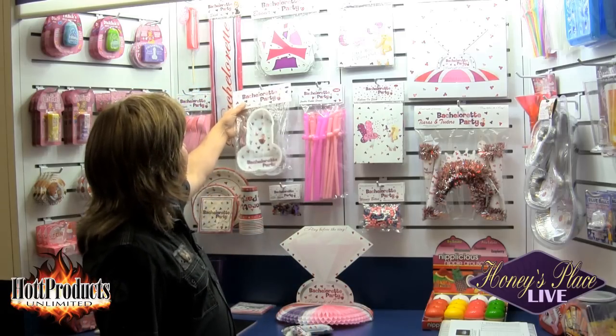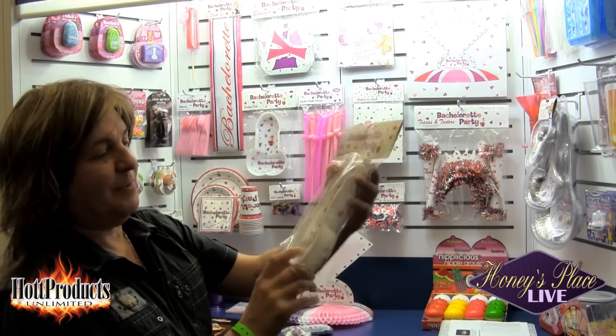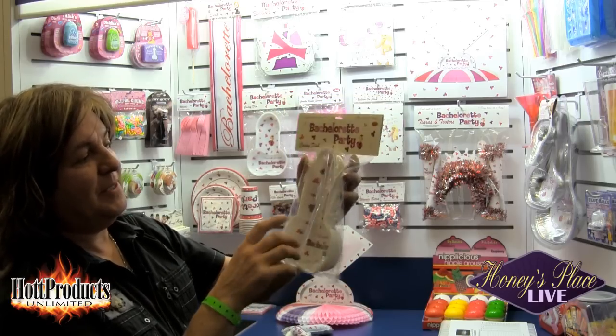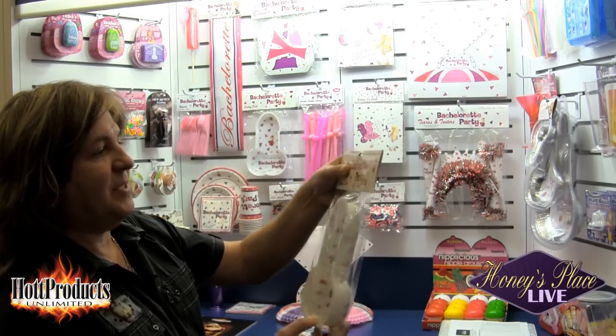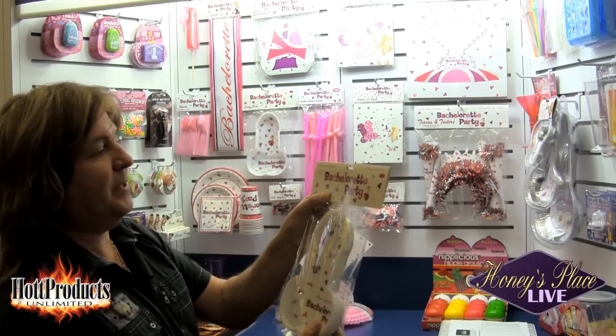One of the items that we did is a Pecker Party Tray that is really cute. It's got the printing right inside the tray with the Bachelorette Party logo. It's got little penises and diamond rings — just an adorable piece. It comes in a three pack, and that's our new Pecker Party Tray that goes with this Bachelorette Party line.